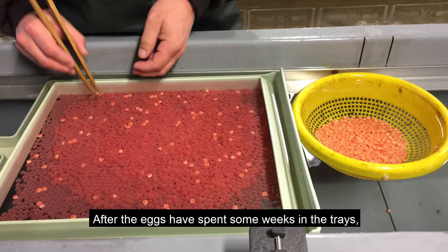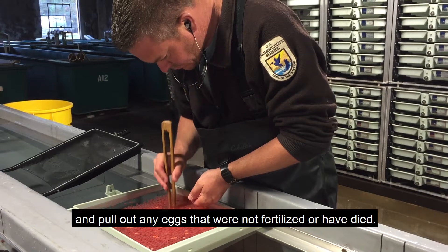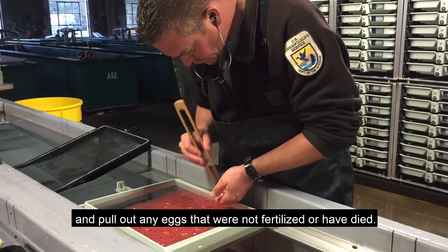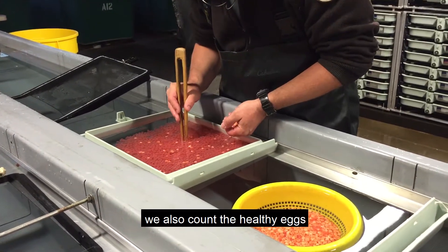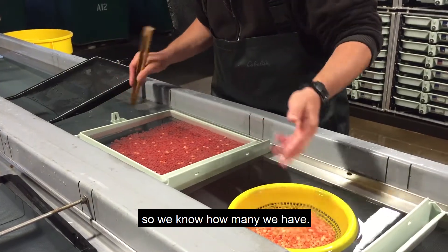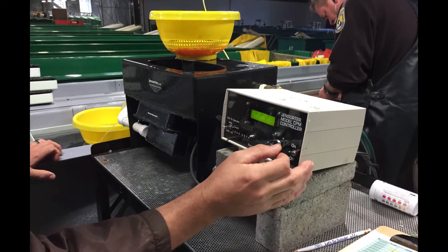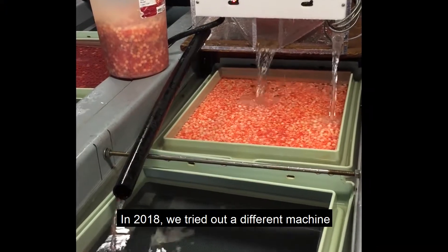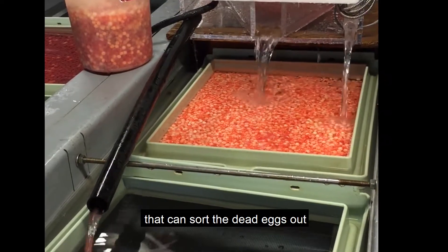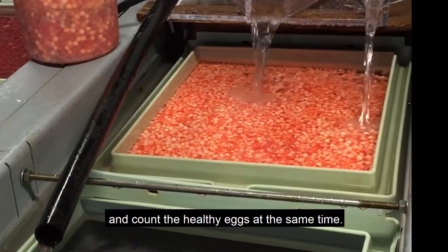After the eggs have spent some weeks in the trays, it is time to take a look and pull out any eggs that were not fertilized or have died. While picking out the dead ones, we also count the healthy eggs so we know how many we have. We can do this in a variety of ways. In this photo, we're using a machine to count for us. In 2018, we tried out a different machine that can sort the dead eggs out and count the healthy eggs at the same time.